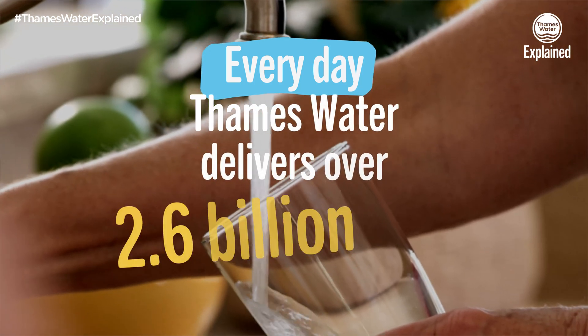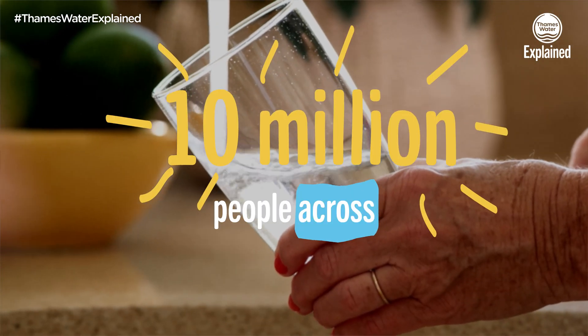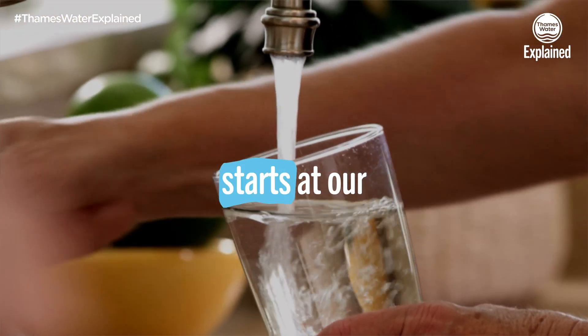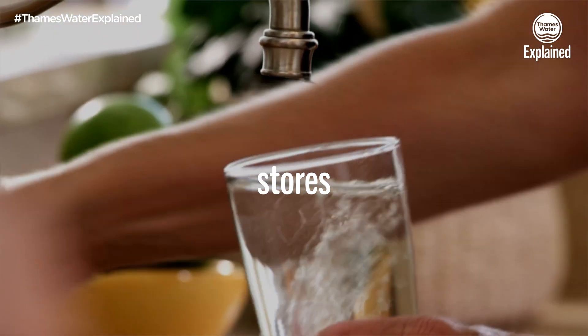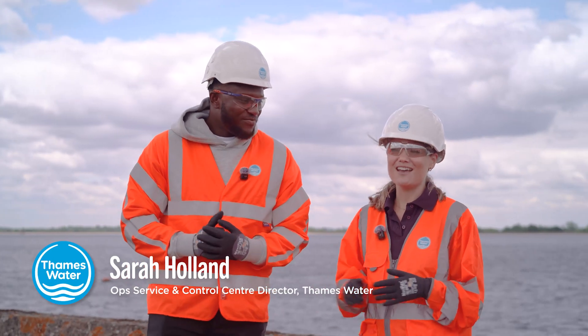Every day Thames Water delivers over 2.6 billion litres of drinking water to over 10 million people across the southeast, and it all starts at our rivers and natural underground stores called aquifers.